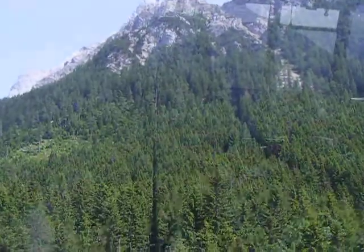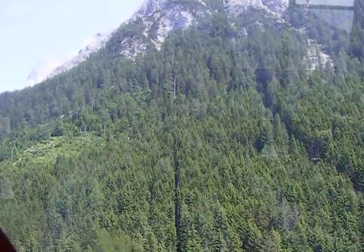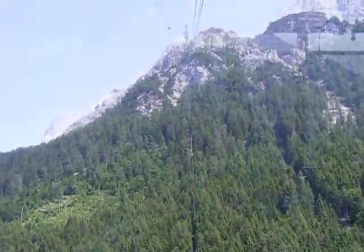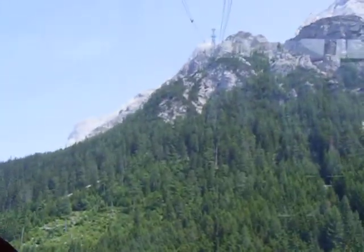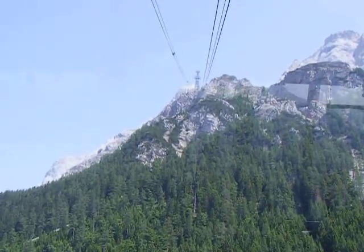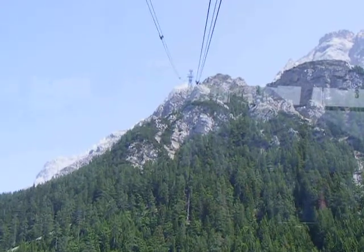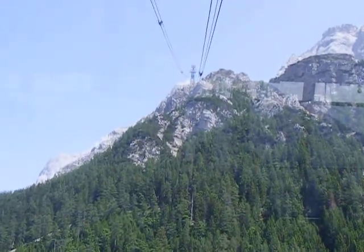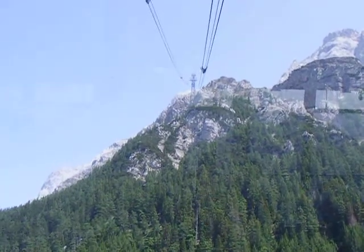The ground is about 100 meters, or about 300 feet, below us. We're moving along above the tree line very slowly, and we're reaching up that precipice. It's a gorgeous day — not a cloud in the sky to be seen. This is why we decided on the spur of the moment to do this.